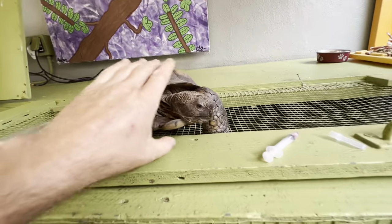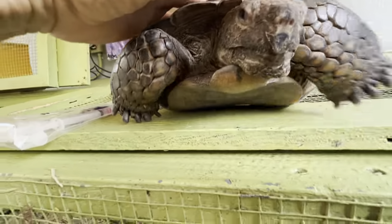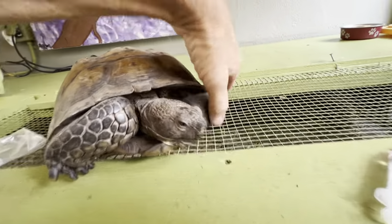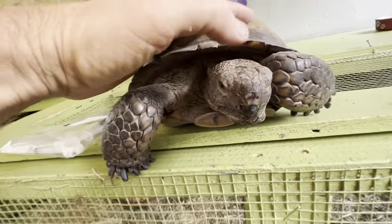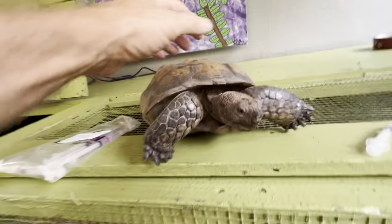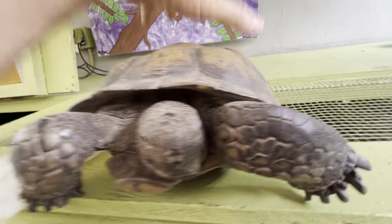About a month ago I noticed a nasal discharge coming out of Green's nose. Desert tortoises are very susceptible to respiratory infections, so when I saw that, the first thing we do immediately here at Tortoise Land is get the tortoise isolated.